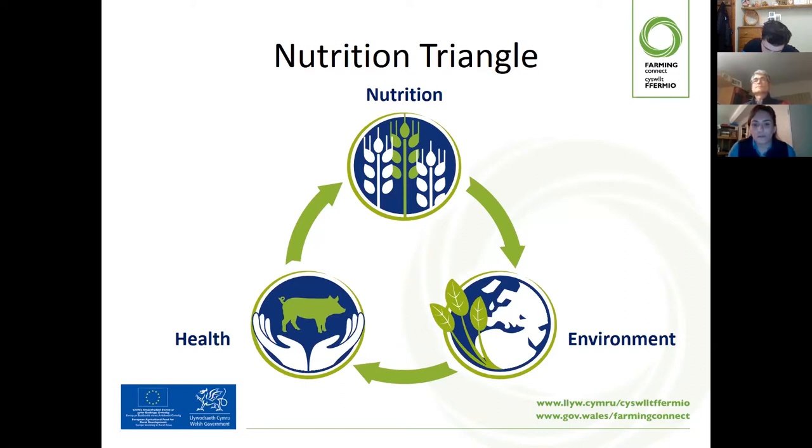You may have seen a triangle similar to this before. In simple terms, it indicates the three factors that fall within the pig life cycle. If these three factors work hand in hand, you'll be able to achieve an optimum growing, fit animal. These three factors are: the environment — housing, indoor or outdoor system, cleanliness, lighting and ventilation; the health factor — diseases that could suppress lifetime performance; and the nutrition, which is the feed solution for pigs at different life stages.